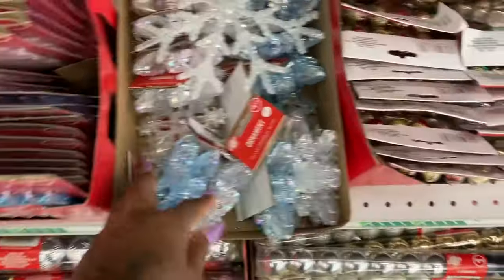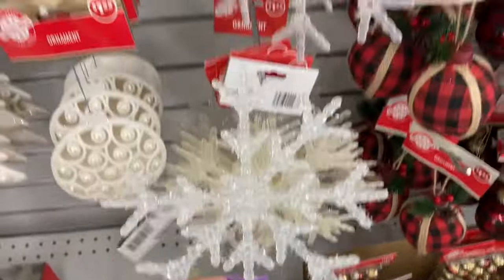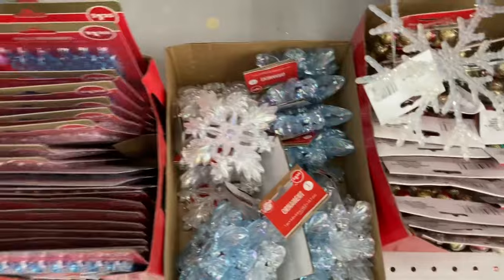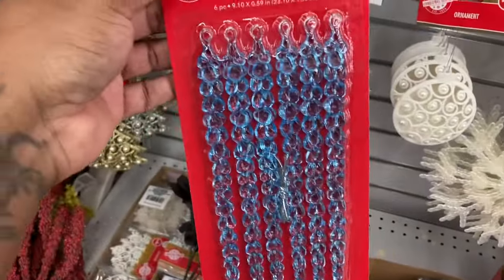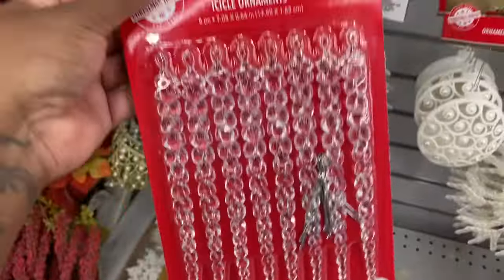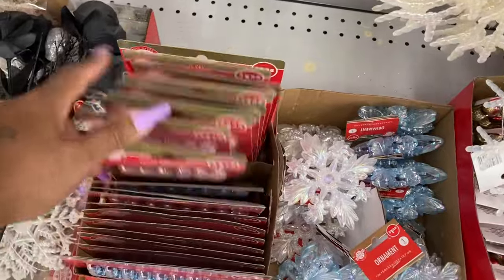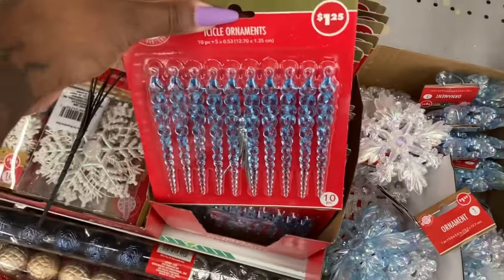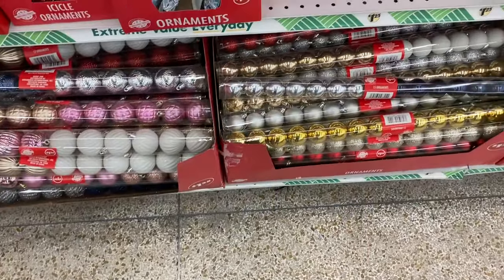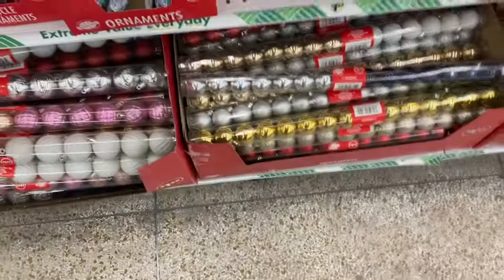Oh look at these, they're cute — you can do like a winter wonderland. We saw these, and then the white one, and they have this pack here. The icicles come in blue and clear. I think that's it — just blue. And then down here they have all of the smaller ornaments to put on the tree.